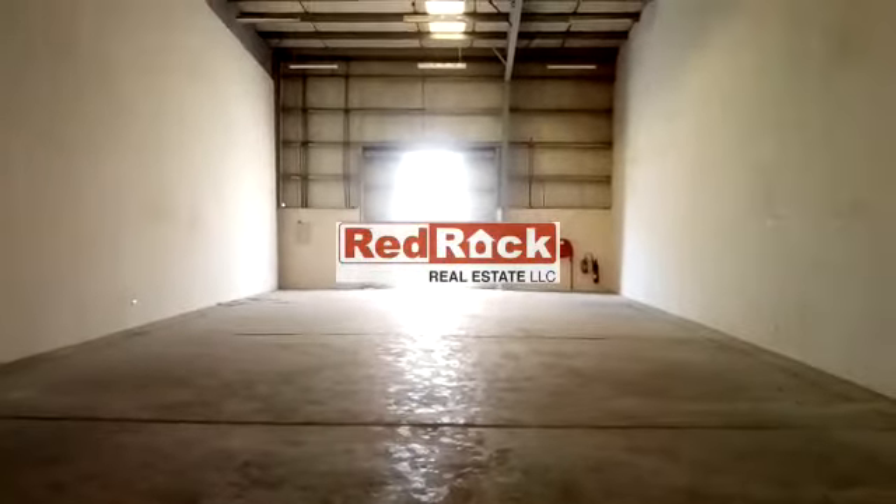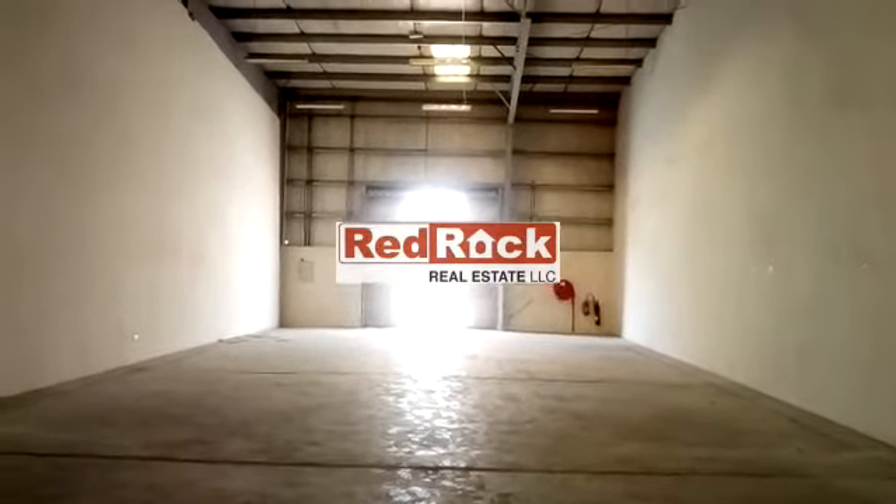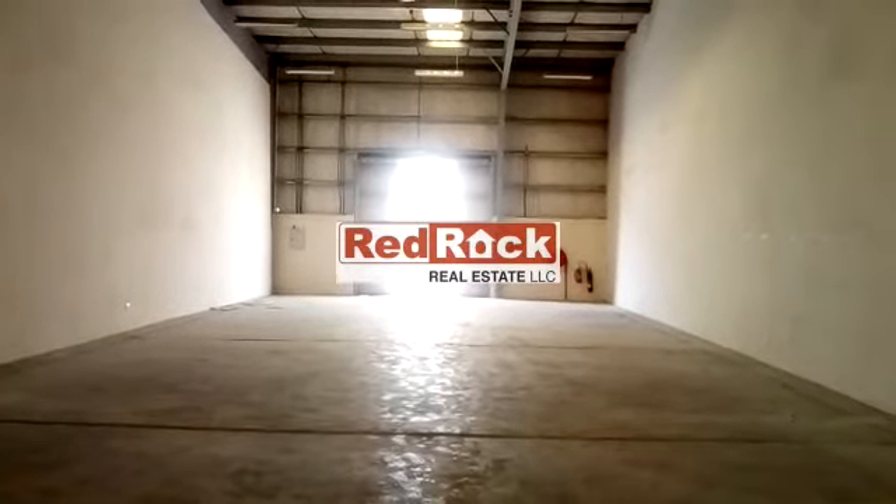24-hour security is available. It's very close to the upcoming metro station and DIP. For further information, please contact Red Rock Real Estate. Thank you.